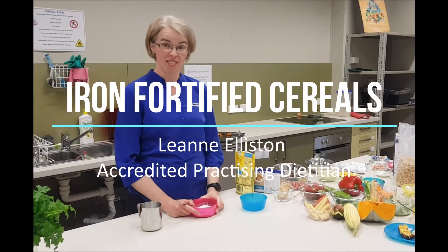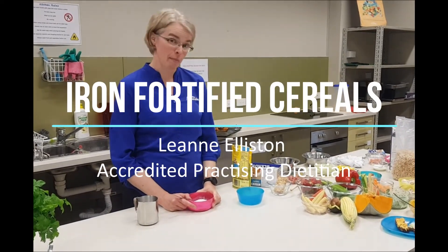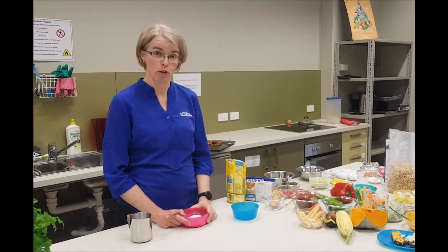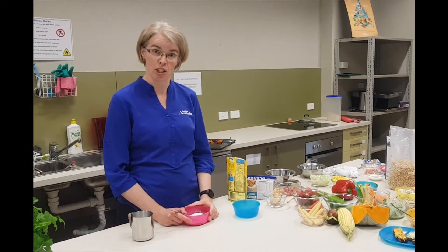A common first food for babies is rice cereal, and what's great about some of these rice cereals is they contain added iron, which is a really important nutrient for babies as they transition into solids.